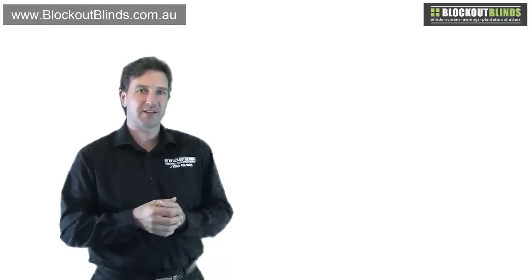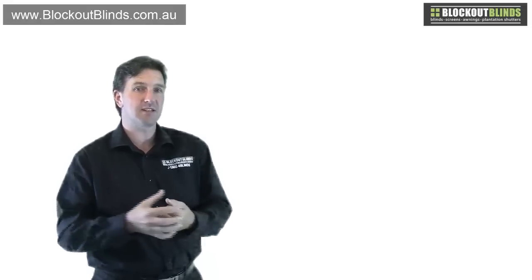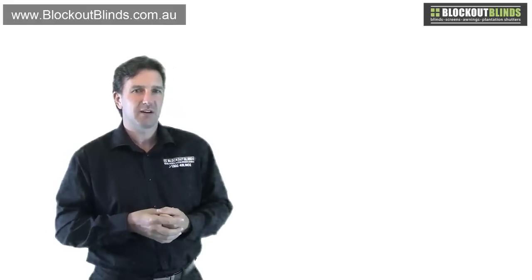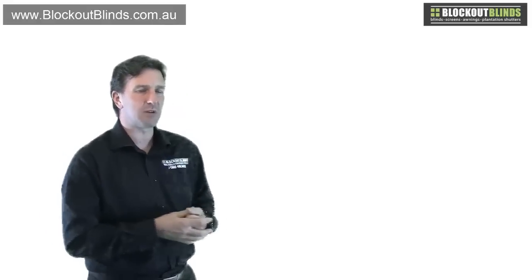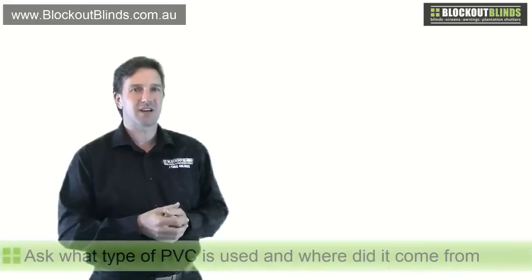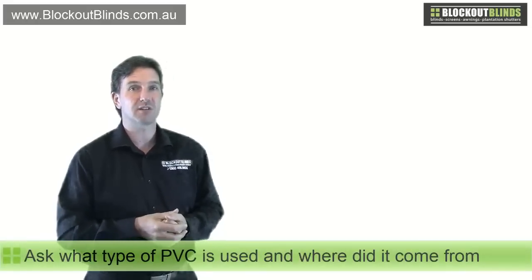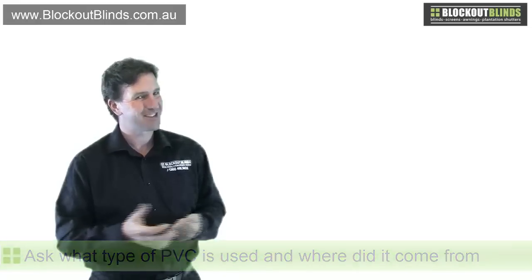Hopefully that's given you a bit more of an understanding between good and bad PVC, and why you might get some quotes from some companies where the price just seems a bit too good to be true. You just have to start asking a few questions, and one of them is: what type of PVC do you use and where does it come from? So until next time, I look forward to speaking to you then.